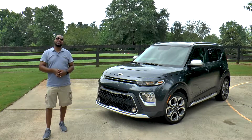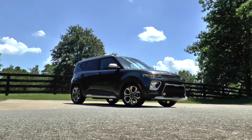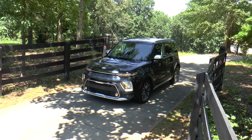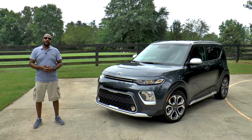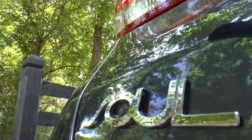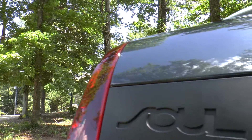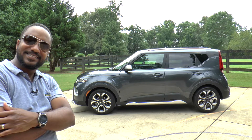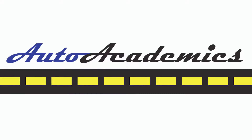So there you have it, guys — the 2020 Kia Soul X-Line. Kia has managed to keep the box in style. The fact that this one not only looks good, but is practical, drives well, and most importantly is affordable, makes this a deal that's hard to ignore. If you like this video, give it a thumbs up and share it with someone who likes to make a statement. If you haven't done so already, by all means subscribe so you don't miss what we have coming up next. I'm Chris from Auto Academics — thanks for watching, and have a great day.